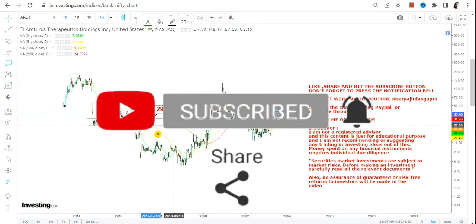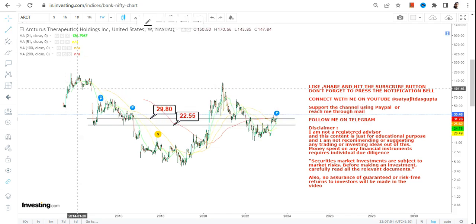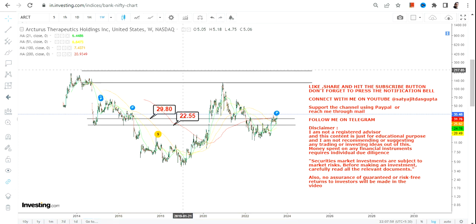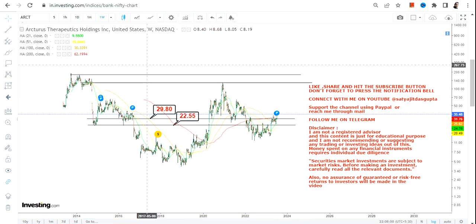Before that, if you haven't subscribed to my channel yet, just hit the subscription button, also hit the notification bell along with the 'All' button to get my updated video notifications. Now, very specific targets and levels to be looked at.